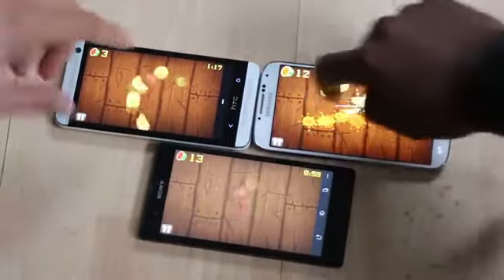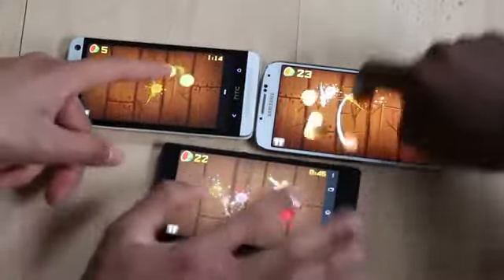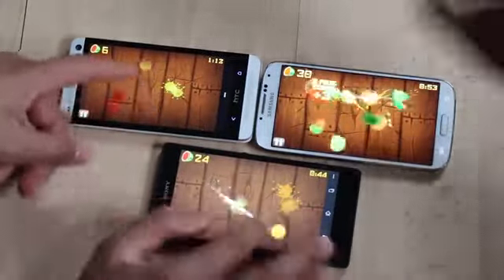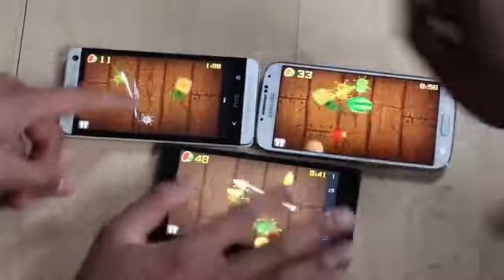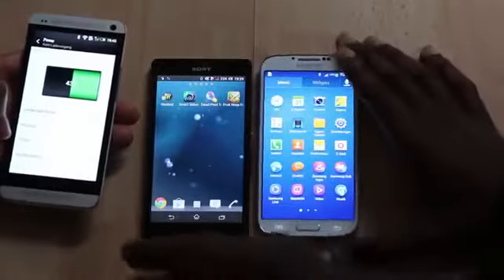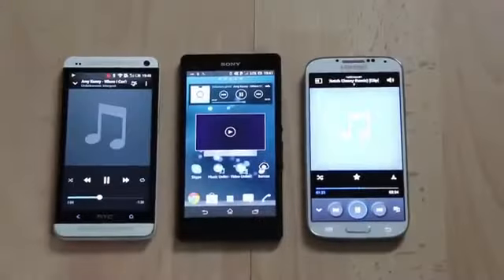Next up, playing Fruit Ninja for 20 minutes. Playing Fruit Ninja on more than one phone at the same time is just no fun. But here are the results — from right to left again: 76% for the Galaxy S4, 33% for the Xperia Z, and 43% for the HTC One.